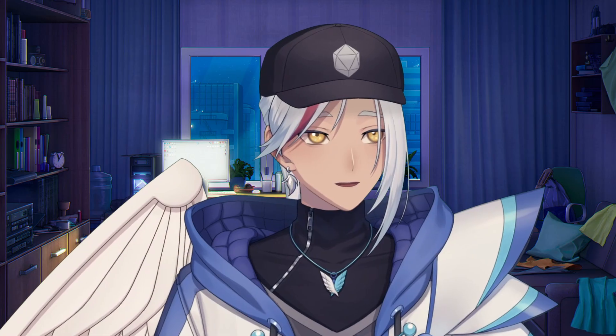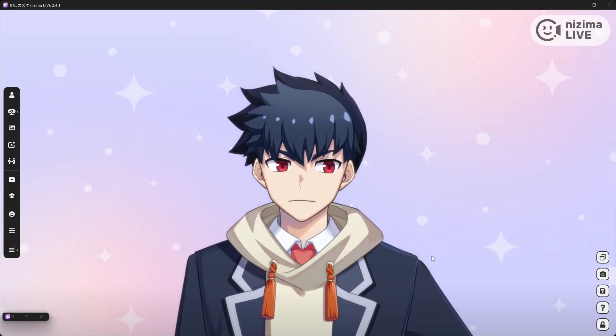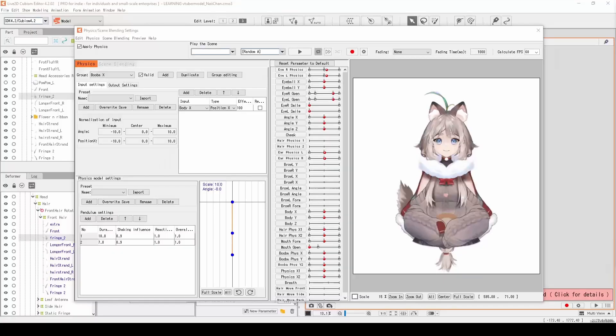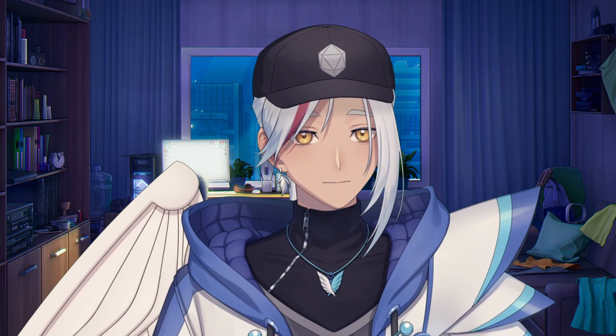This is Nizima Live — a VTuber tracking application developed by the same people who brought us Live2D, the software responsible for bringing 90% of VTubers to life. So they kind of know what they're doing.